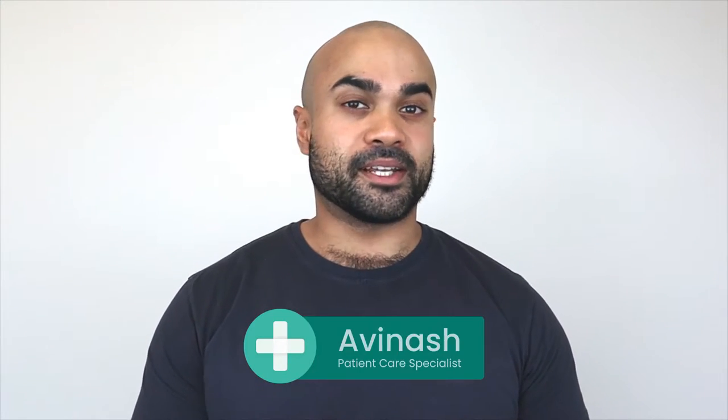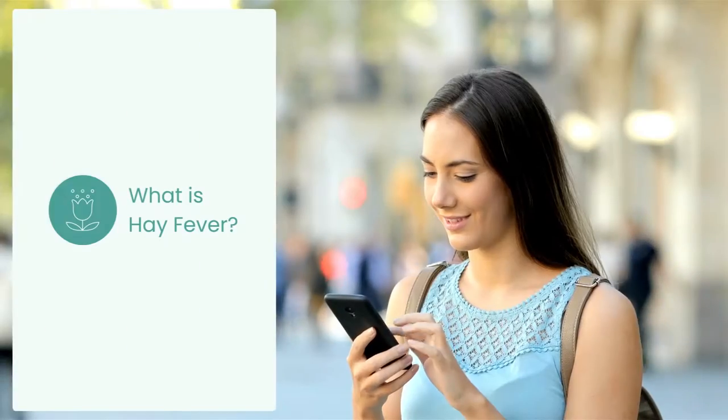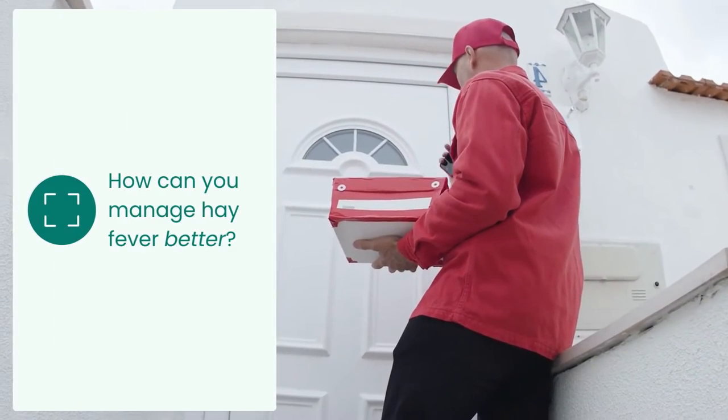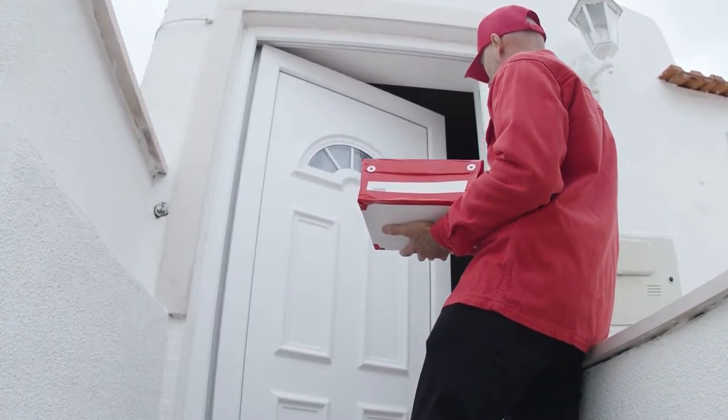Hey, I'm Avi, I'm the Patient Care Specialist here at Pharmaca, and in today's video I'm going to be answering some common queries for riding hay fever, including: What is hay fever? What are the triggers? As well as how can you manage hay fever better? All explained in 5 minutes or less. So without further ado.